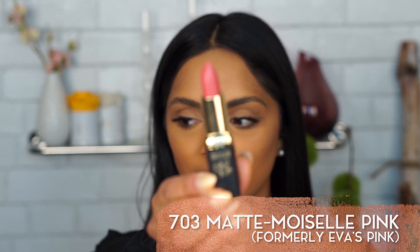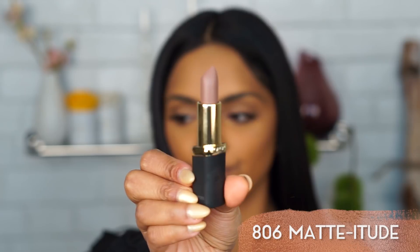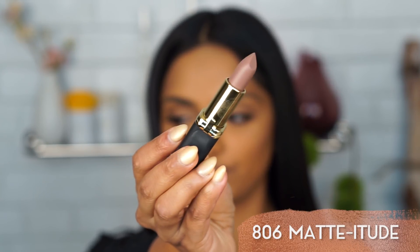Next up is shade 703 Eva's Pink — if it's good for Eva, it's good enough for me. Now we're moving into the more browny nudes. This one is 806 Mattitude, because it's got some attitude to it.